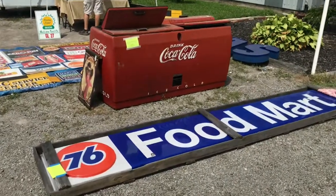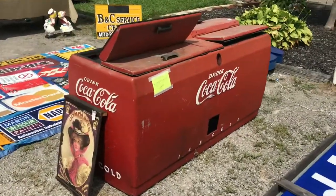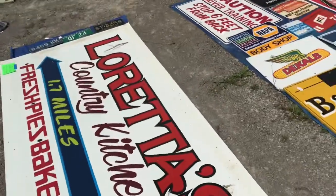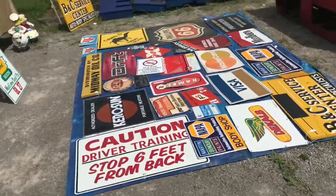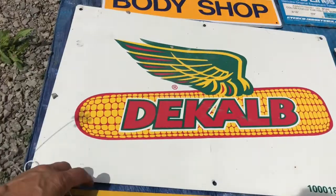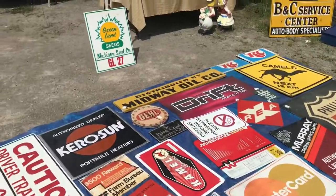The auction house on the south end of Van Wert — a gentleman has a lot of signs. He's got a 76 Food Mart, an old Coke cooler that's partially there, a lot of nice signs out there, some agriculture and highway roadside. I'm curious about this DeKalb one here — 75 for the DeKalb. Let's walk back and see what he's got on his table.